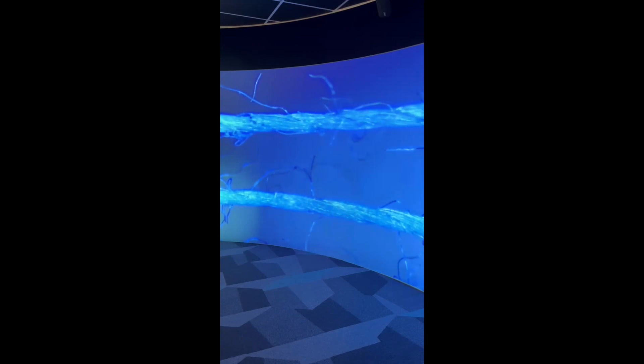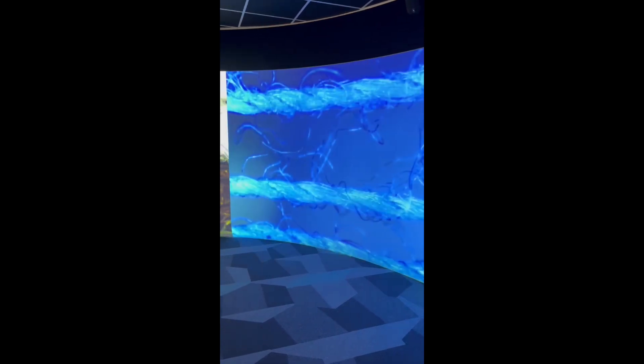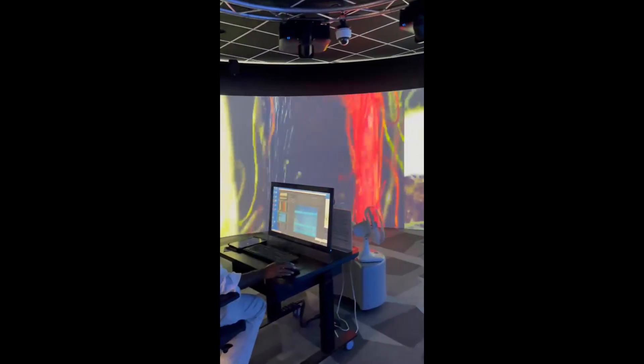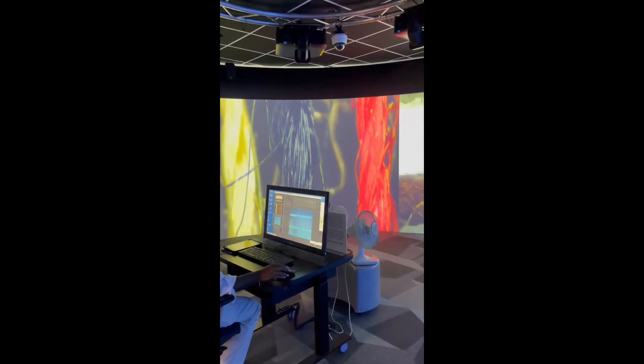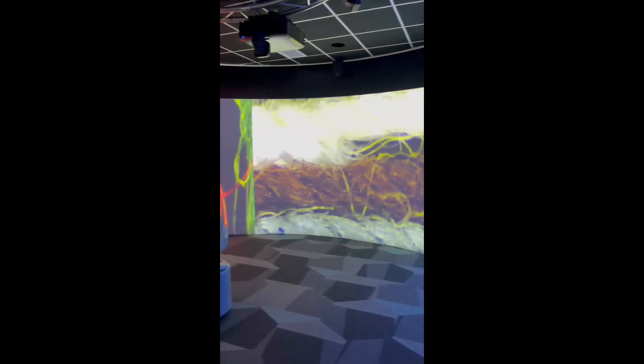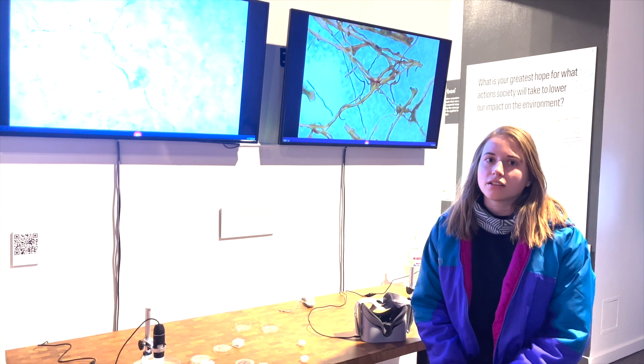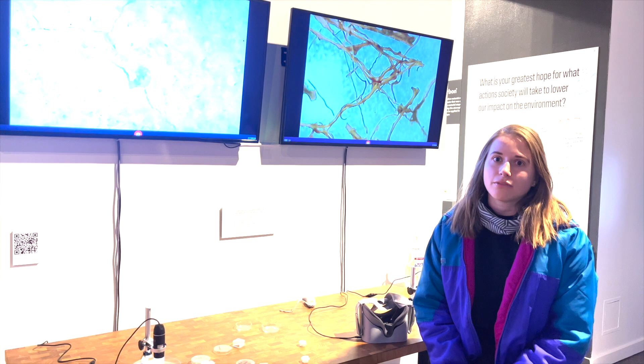Why did we want to do it? I thought it would be a really interesting and satisfying way to highlight some of the research that I do using microscopes, and to give a more general audience a glimpse into the world that I see every day.